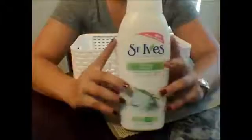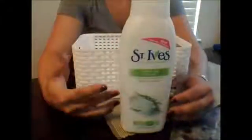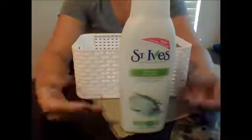This body wash is super nice and it's non-irritating. It's hypoallergenic, which is another reason that I buy a lot of St. Ives products, especially if I'm going to be having guests, because you never know what someone could be allergic to. So I always keep that in there.